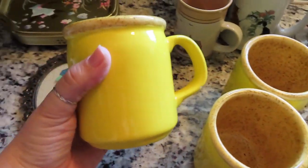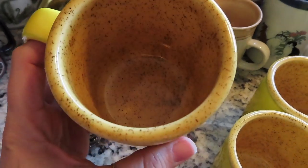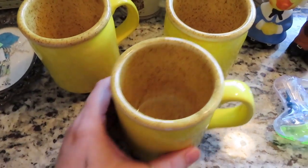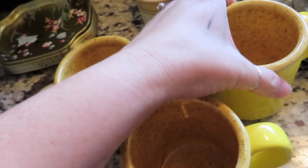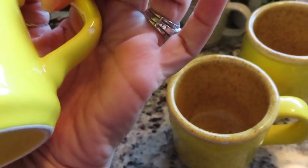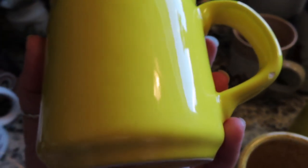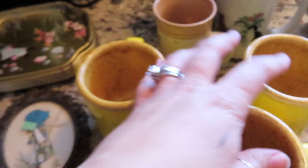Then I got these from St. Vincent — I thought they were interesting being bright yellow. Lots of people love these bright happy colors. One of them has a chip in the handle that I didn't notice until I took it out, but the cashier said they were going to throw it away, so she just gave it to me.